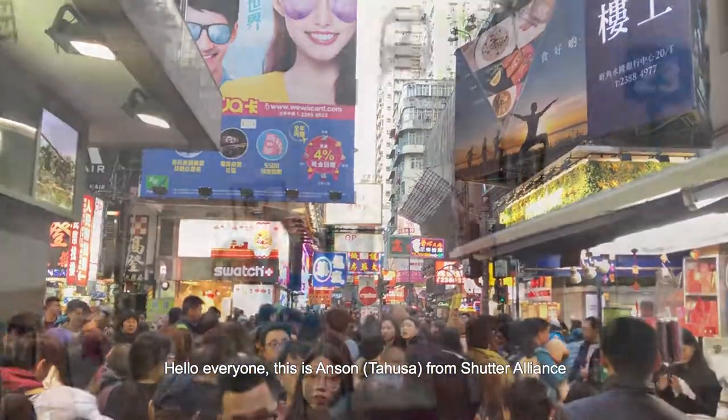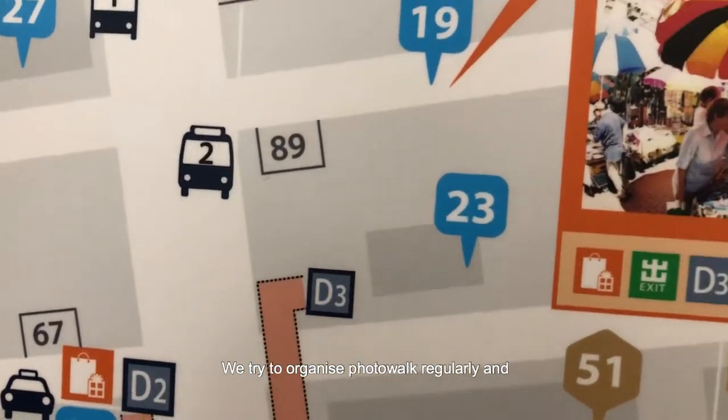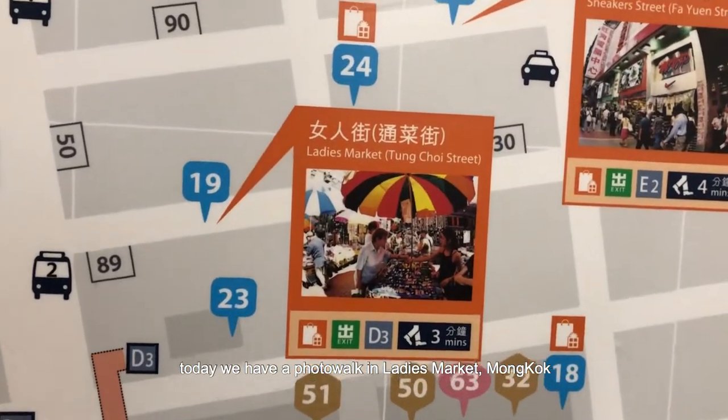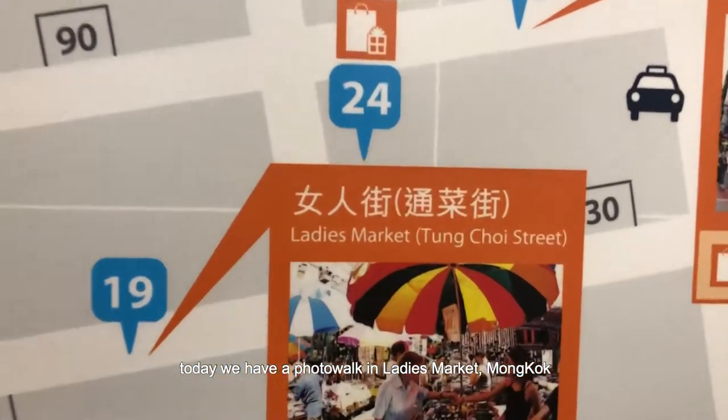Hello everyone, this is Anton from Shutter Alliance. We try to organize photo walks regularly, and today we have a photo walk in the ladies market, Mong Kok.